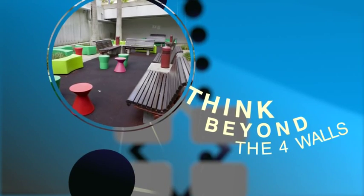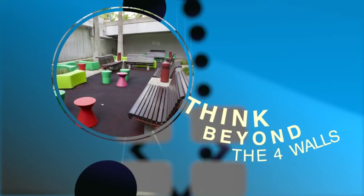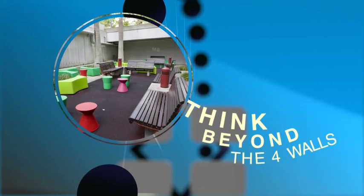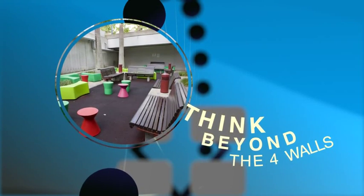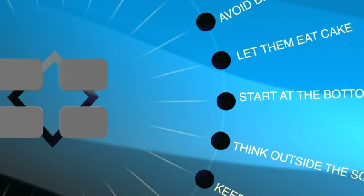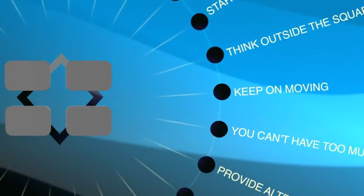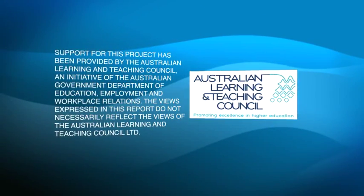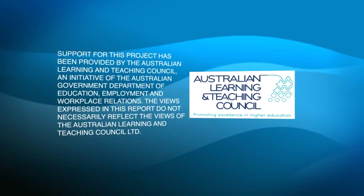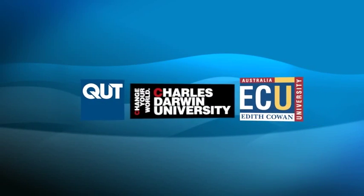Think beyond the four walls. Spaces around the university campus, like corridors and outdoor areas, can be refitted for quiet study, breakout group work, extension activities and general student interaction. These are just some of the practical solutions developed from our evidence-based research. Based on trials conducted, we're confident that our framework will result in better learning spaces for staff and students. Visit us on the web for more details.